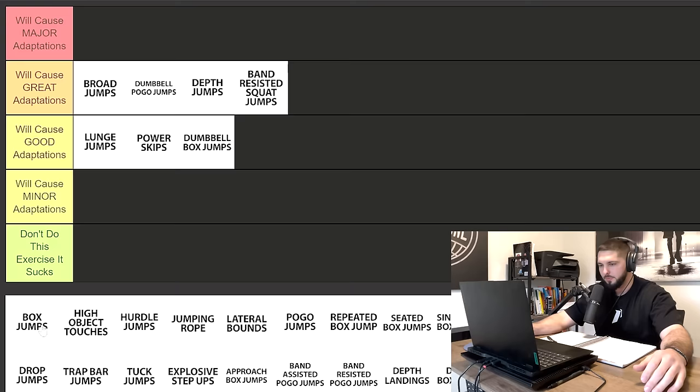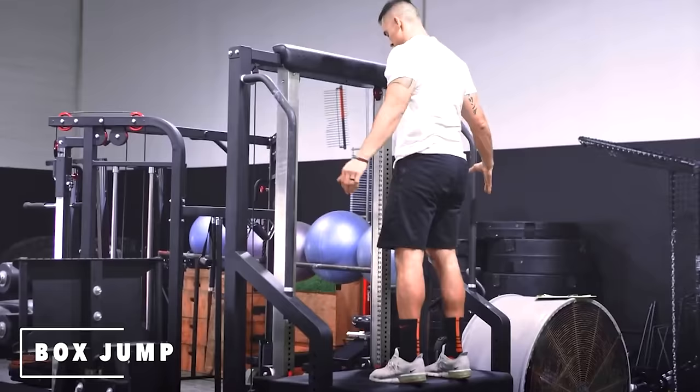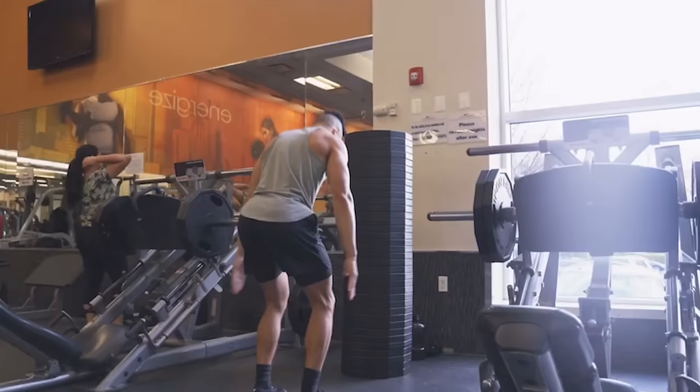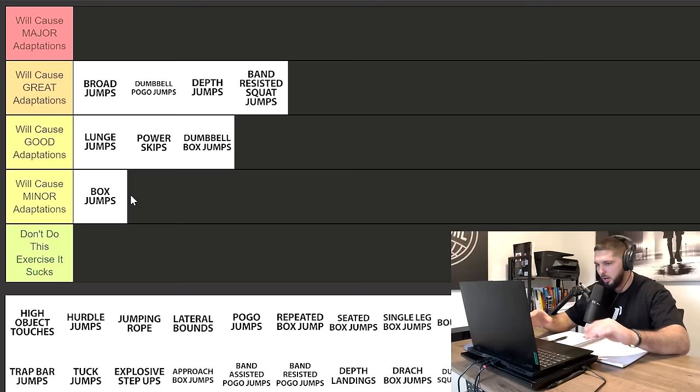Next we have box jumps, and I'm immediately moving this to minor adaptations, because box jumps are not some crazy beneficial exercise. They're going to cause minor adaptations on your vertical jump. They're overrated. You just need to use box jumps properly to get the gains from the concentric portion of the jump and minimize the force of that eccentric landing. Box jumps — love them, but they're not going to do that much for your vertical jump.